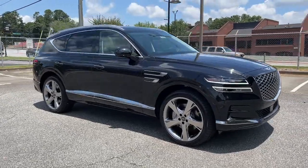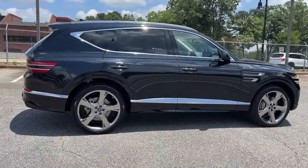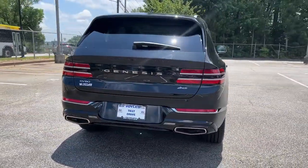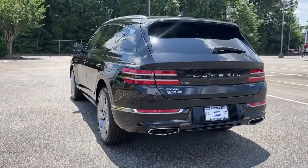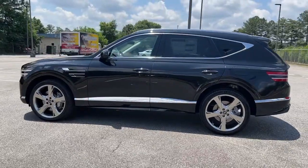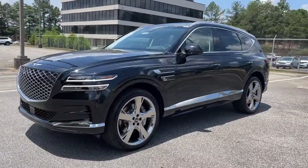Introducing the 2023 Genesis GV80. Enjoy a view of this Genesis GV80, the thoroughly modern mid-size luxury SUV that offers exhilarating performance, a serenely comfortable interior, and a standard suite of driver assist safety features. These are just some of the great options this vehicle comes with.